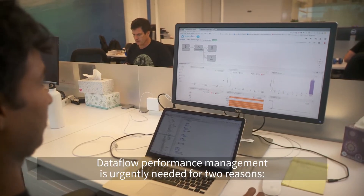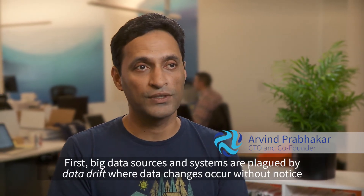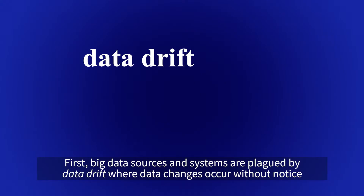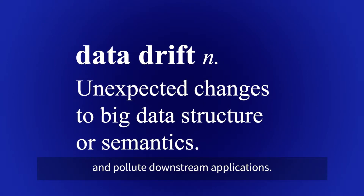We call this data flow performance management. Data flow performance management is urgently needed for two reasons. First, big data sources and systems are plagued by data drift, where data changes form without notice and pollutes downstream applications.